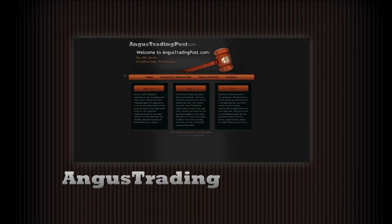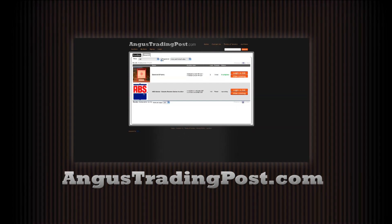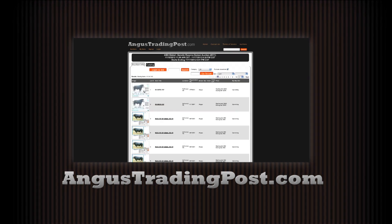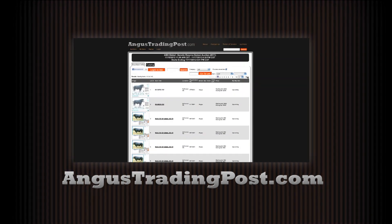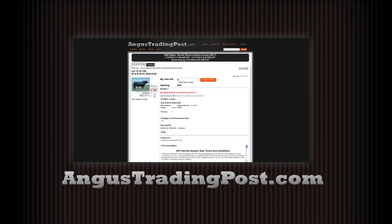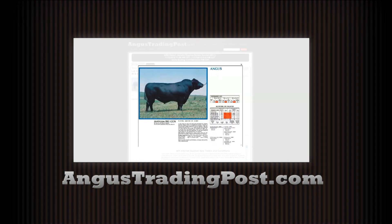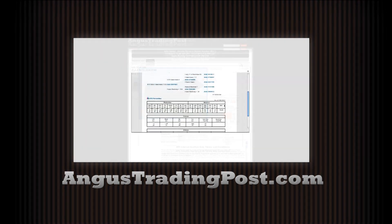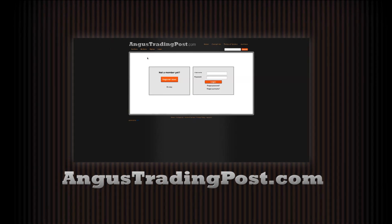Looking for a way to buy or sell Angus cattle and genetics online? Then visit angustradingpost.com. Owned and operated by Angus Productions Incorporated, the trusted publisher of the Angus Journal and Angus Beef Bulletin, angustradingpost.com is the industry's new and reliable online Angus Marketplace. Sign up today at angustradingpost.com.